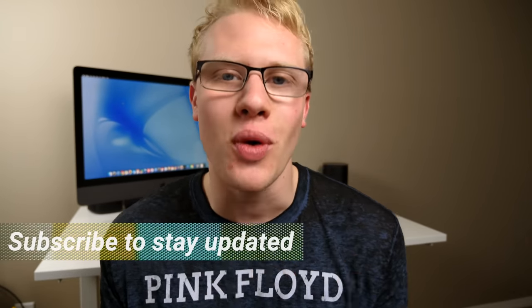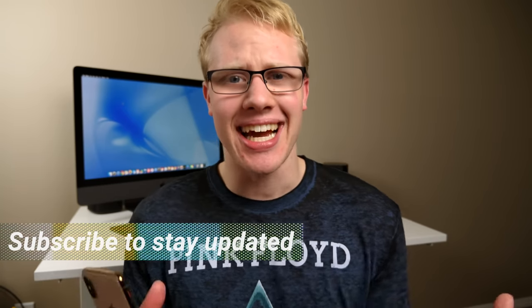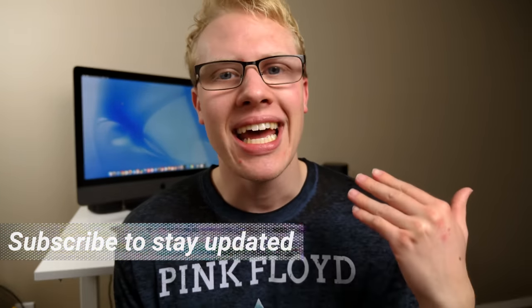Welcome back to another video. Today we're doing another question and answer because I haven't seen you guys heart-to-heart, one-on-one in a hot second. The last Q&A video was about a month ago, and I wanted to do it again.